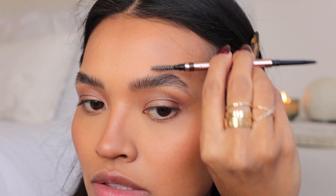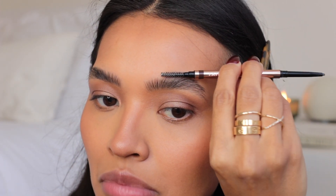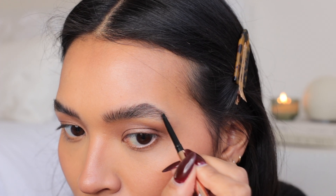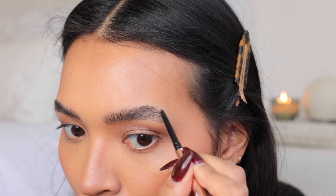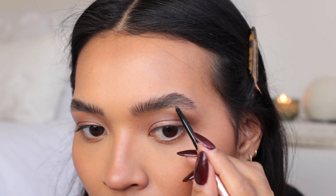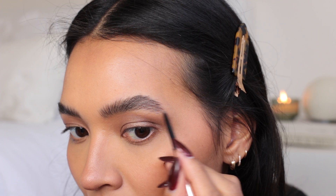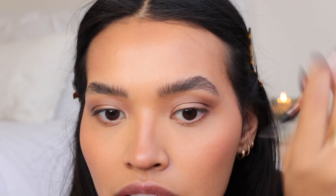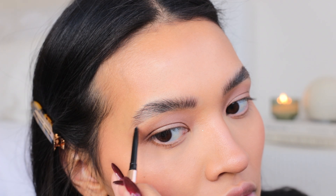This blush would be really pretty on the eyes too — maybe we'll go in with it later. Now I'm taking the Patrick Ta dark brown brow pencil. I'm not really that picky about brow pencils — they just have to show up and be a little more waxy than creamy. The Patrick Ta one does a really good job. It's very dark so I won't use it all over my brows, but I like that you can see individual hair strokes.